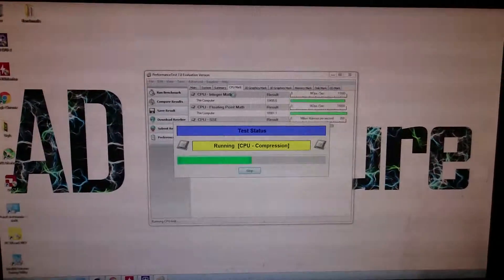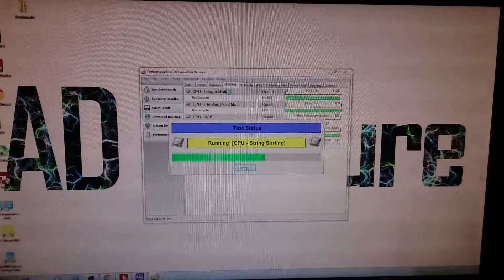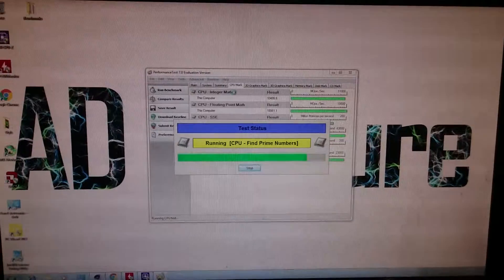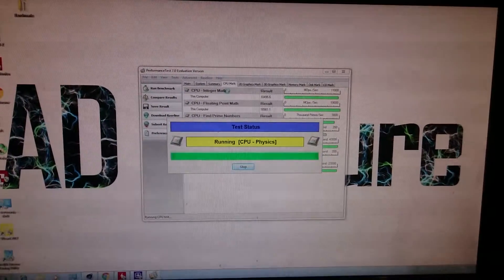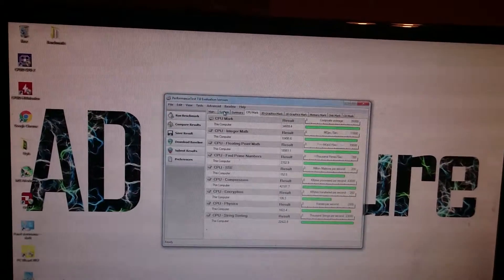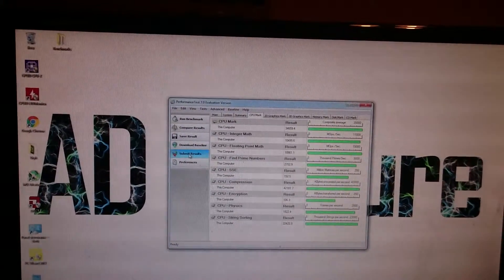I'd like to remind you that there is no way of overclocking on this board, but there are settings for TDP and the times the computer can use max power, and that's what I'm using to get the best results.